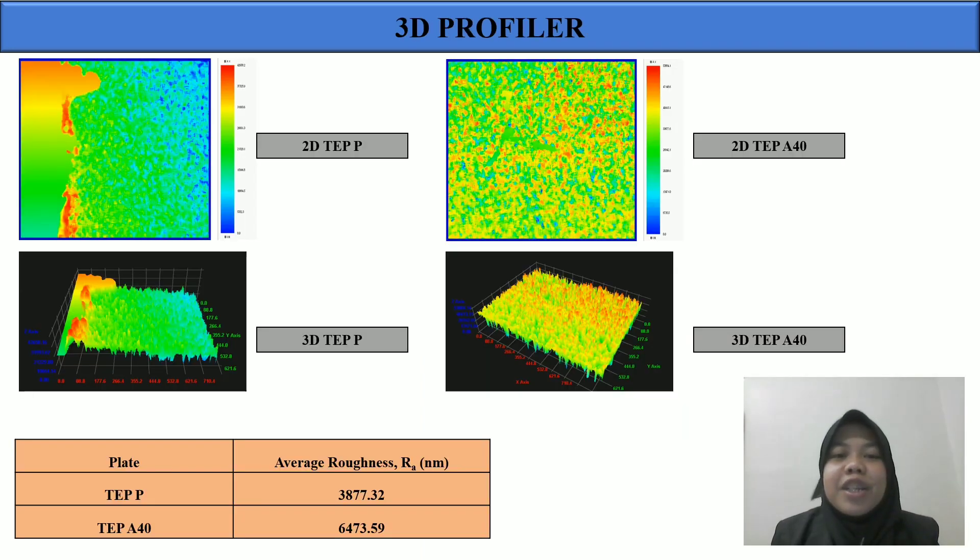The next characterization is the 3D profiler, where the surface roughness of immobilized TiO2 ENR PVC can be obtained. The 2D and 3D figures show the photo-etched TiO2 ENR PVC and the optimum TiO2 ENR PVC under 40-hour acid photo etching. The average roughness of the 40-hour acid photo etching sample is 66,473.59, which is higher than the non-acid-etched sample at 3,877.32. According to Bashir et al. 2019, the larger surface structure of TiO2 ENR PVC with higher roughness and higher surface area will allow more photocatalytic activity.